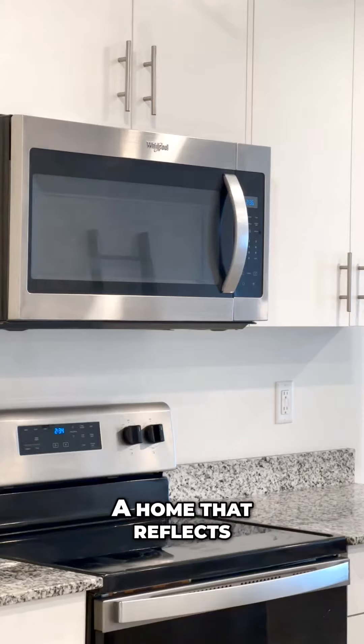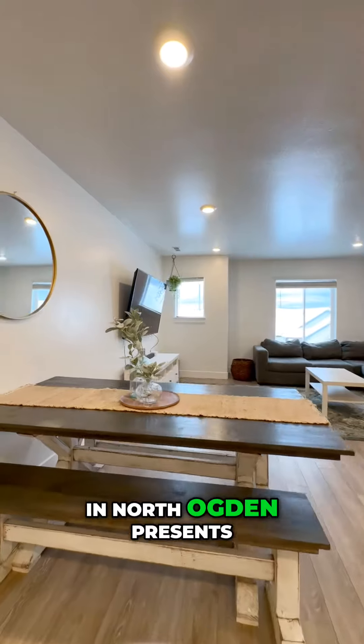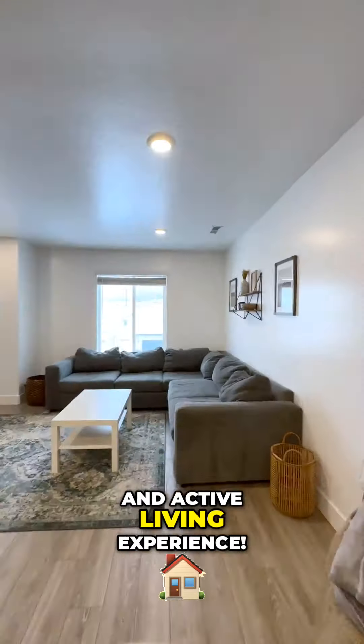For buyers seeking a home that reflects Utah's natural beauty and outdoor lifestyle, this townhouse in North Ogden presents a compelling opportunity to embrace a vibrant and active living experience.